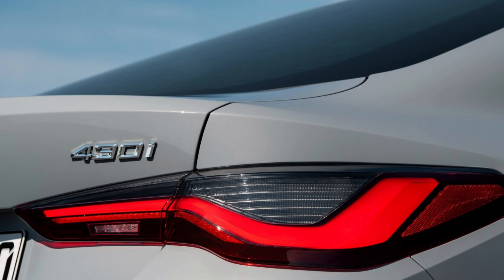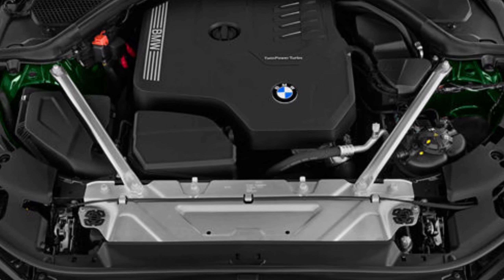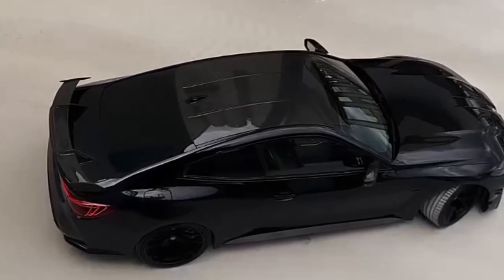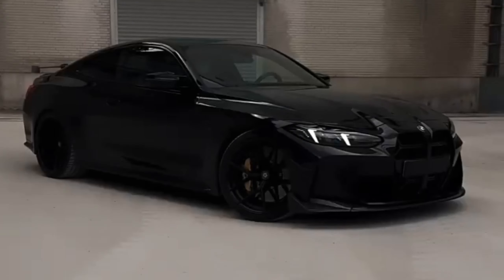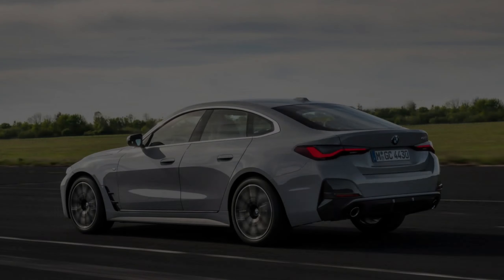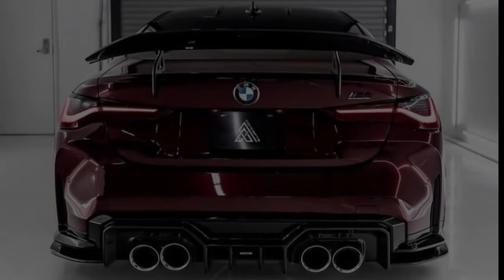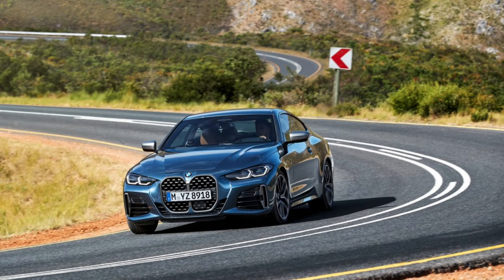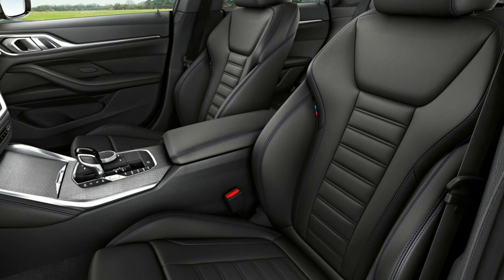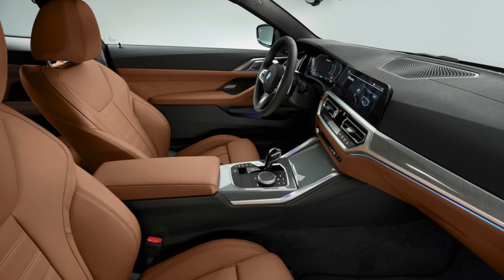The M4 boasts a twin-turbocharged six-cylinder engine with 473 horsepower — 503 horsepower for M4 Competition models — as well as additional chassis bracing, unique interior and exterior accents, a limited-slip rear differential, an adaptive suspension, a quicker steering ratio, a sport exhaust, a carbon fiber roof, Merino leather upholstery, heated front M Sport seats, and a Harman Kardon stereo.